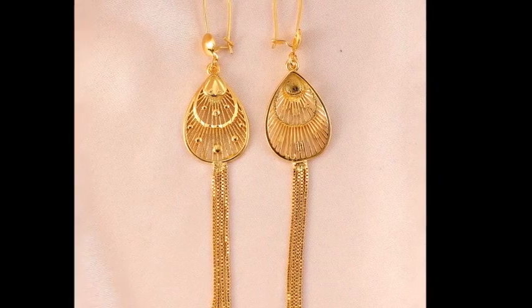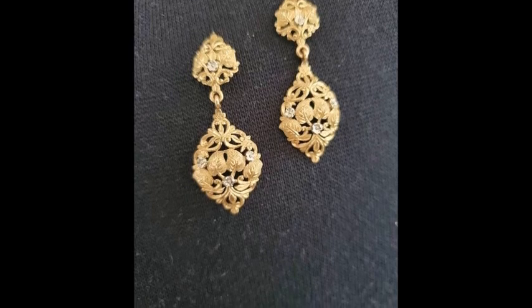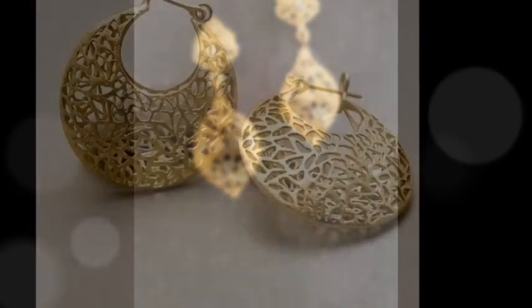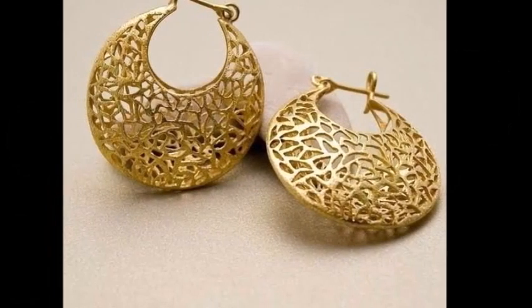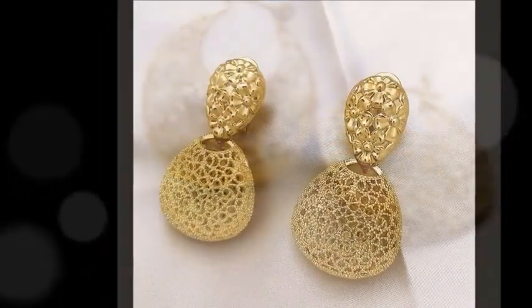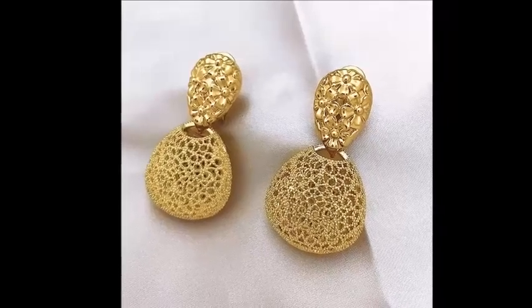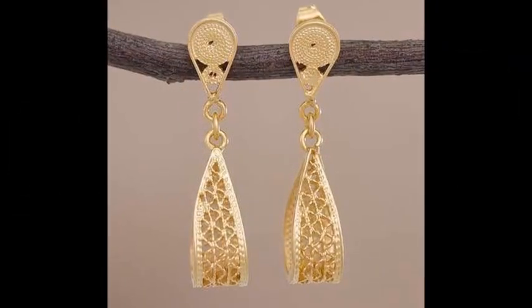Their simplicity adds sophistication, making them perfect for daily wear or adding a subtle touch to any outfit. These earrings are designed with a hammered texture giving them a unique artisanal feel. Their textured surface catches the light beautifully, adding a distinctive yet elegant touch.